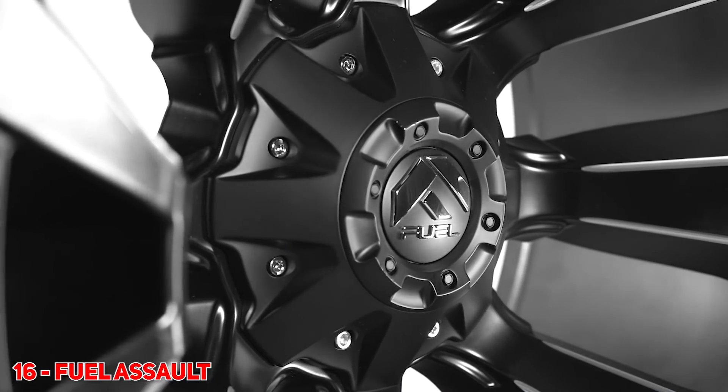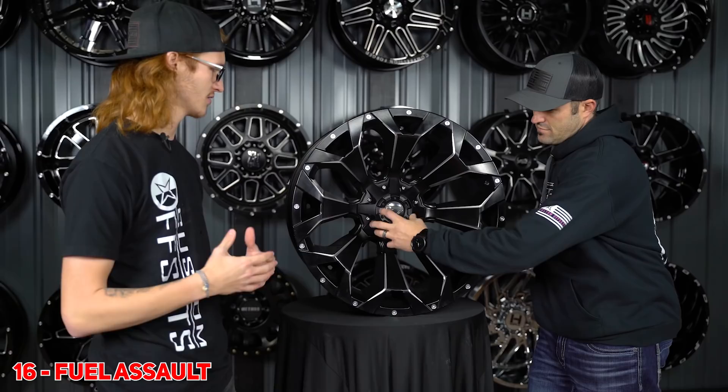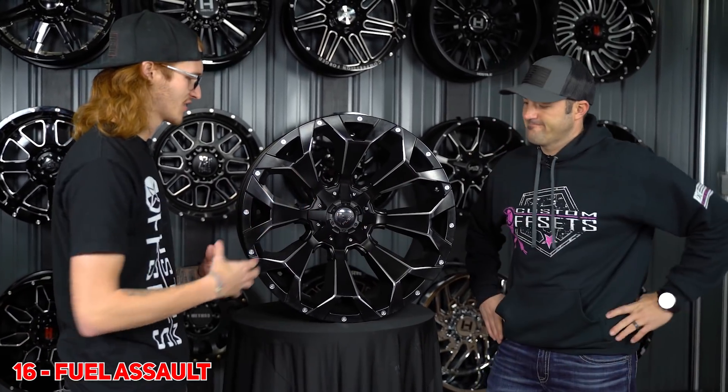Number 16 for you guys, just like the Roosevelt, we have the Fuel Assault. It's another concave wheel. This one is like the original concave truck wheel. You see it on a lot of vehicles — just giant, massive concavity. That's basically all there is to it.